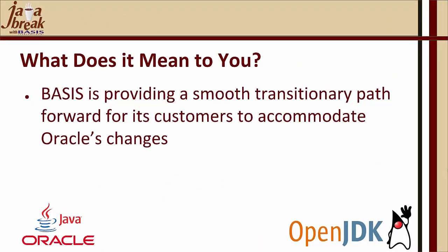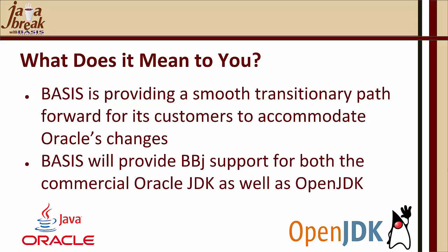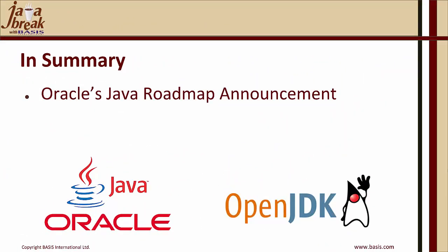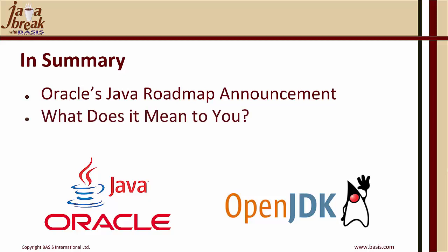Basis is providing a smooth transitionary path forward for its customers to accommodate Oracle's changes — both the significant changes to Java 11 wherein they've removed a couple of components, and the ability to run a version of Java that does not require a subscription fee from Oracle. We will provide BBJ support for both the commercial Oracle JDK as well as OpenJDK. Hopefully we've identified what it means to you and shown you how you have a path forward. At this stage, we'll take your questions.